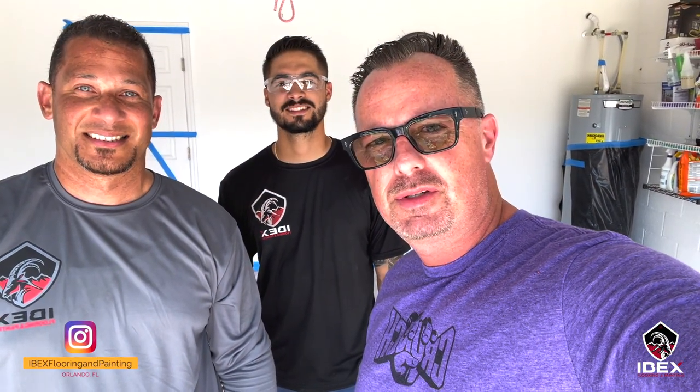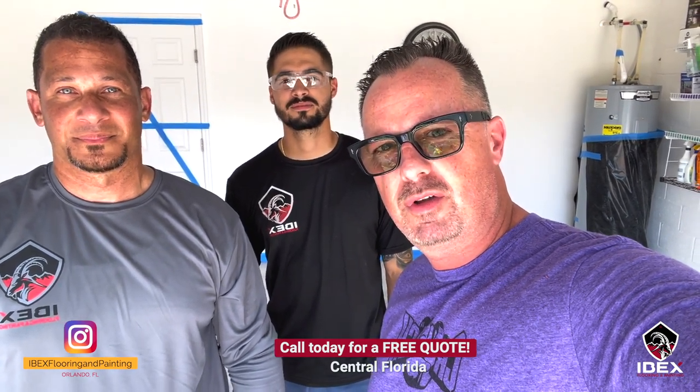Hey, what's up everybody, welcome back. My name is Jarrett, I'm with IBEX Flooring and Painting here in Orlando. We're on a quick job today with the beautiful epoxy floor flakes. We're about halfway through right now — we've done the grinding, and the next thing we're going to do is lay down the epoxy as well as the flake, and then we'll be finished.